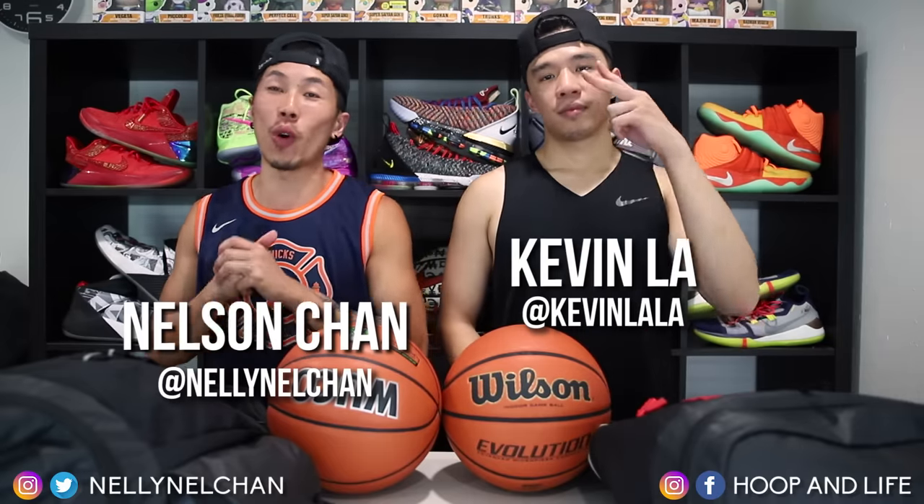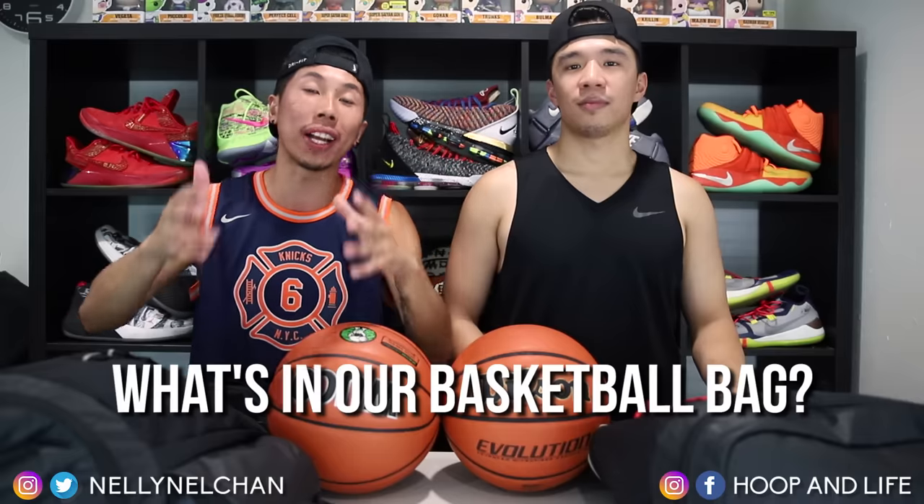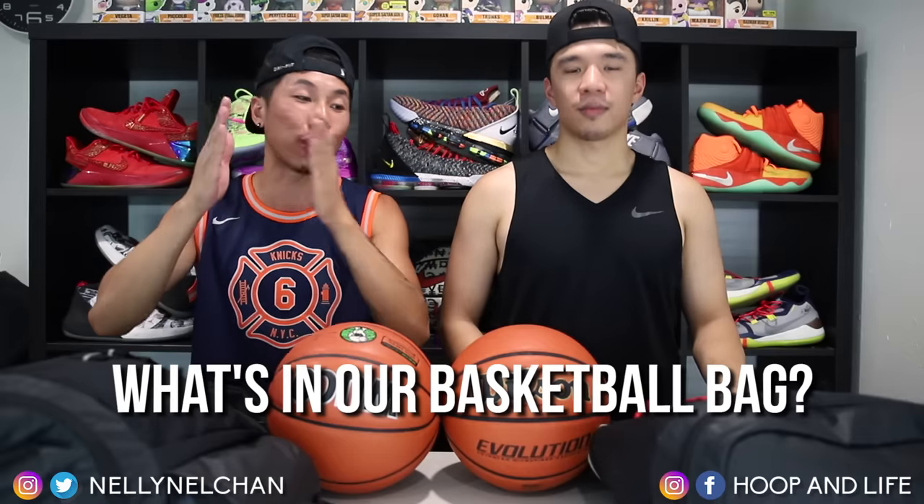Yo, what's going on everybody? Nelson and Kevin from Hoopin' Life. We have a special video for you guys today — I know a lot of you guys have been asking for this video. So today we are gonna do a 'what's in our basketball bag' for you guys, because I know a lot of you guys are curious to know what we bring to our hoop sessions or to the gym. I only bring one thing — my game, with a capital A.